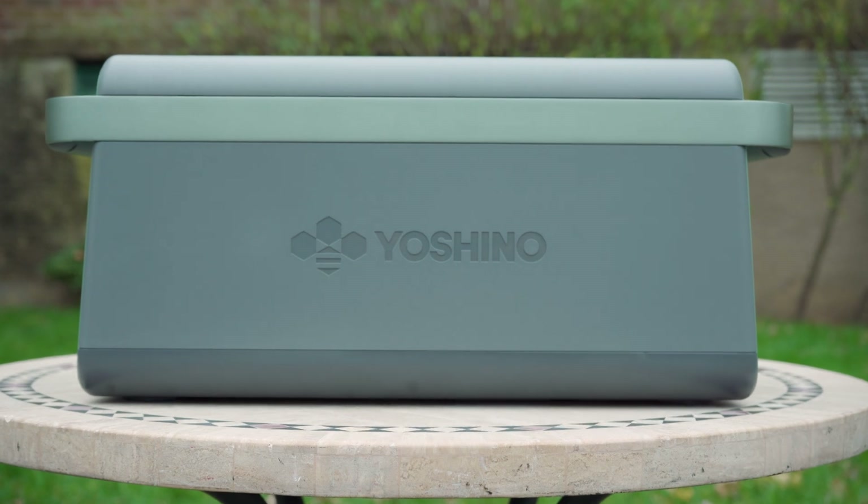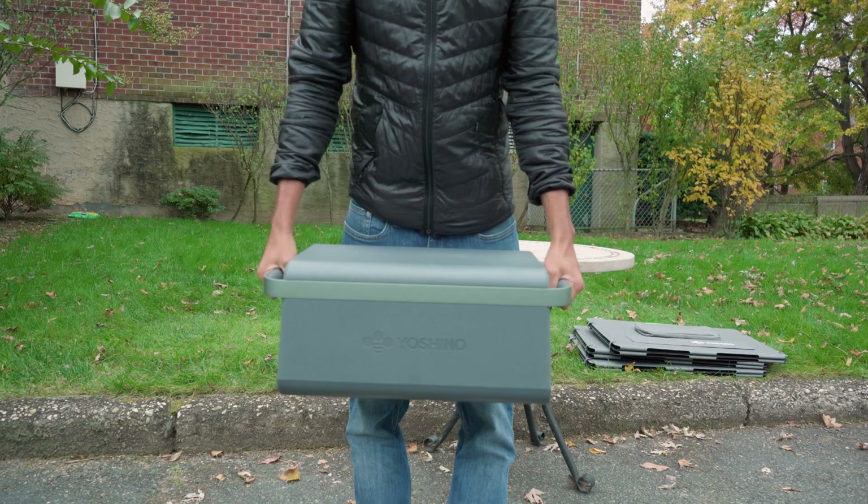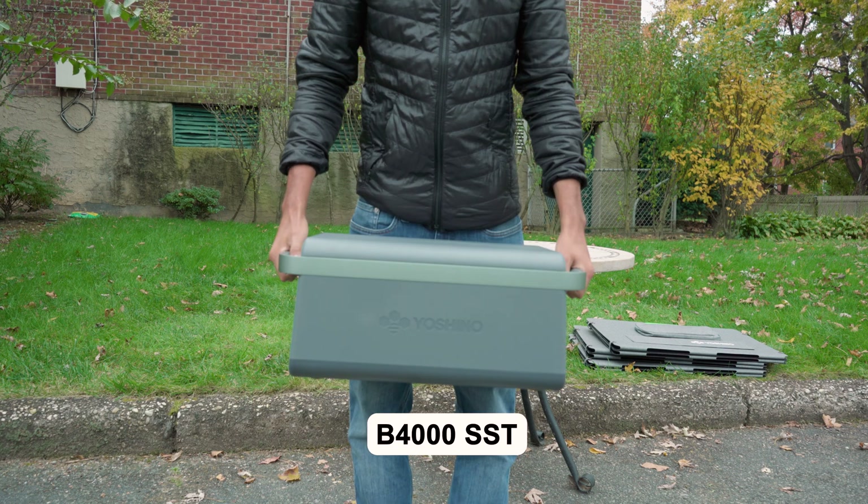Hey everyone, today we're taking a look at the new K40SP23 solar generator by Yoshino, which features the B4000 solid-state portable power station.